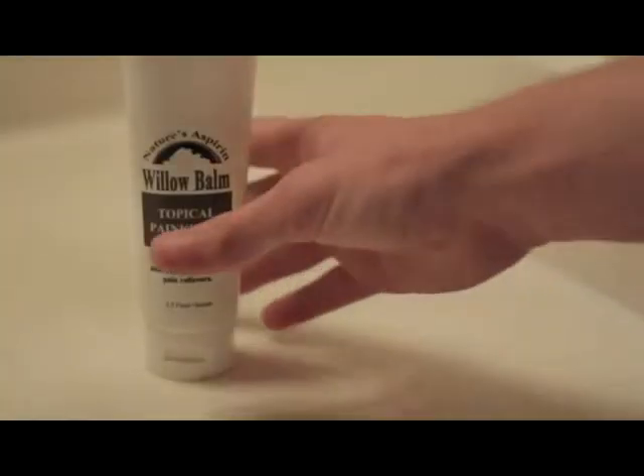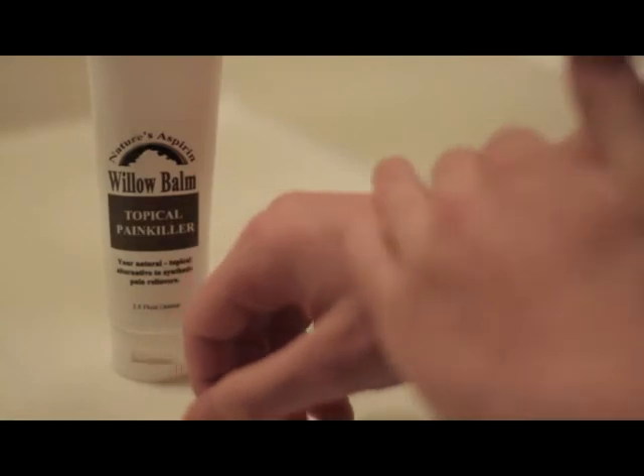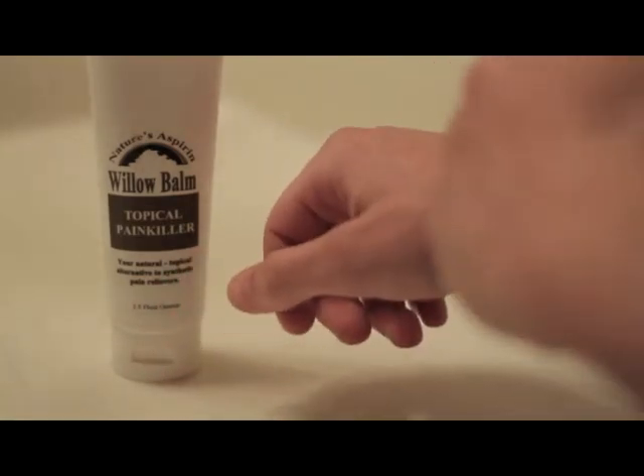Willow Balm is a superior natural pain management balm used to treat widespread chronic pain associated with fibromyalgia, arthritis, back pain, muscle pain, and sports injuries.